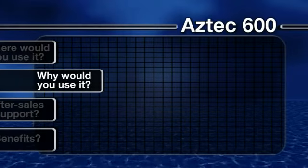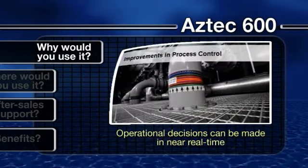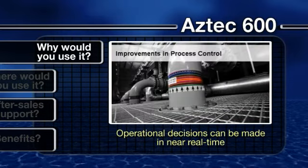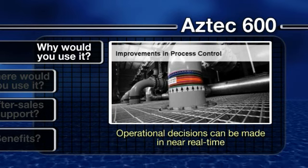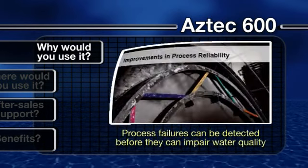Why would you use it? Featuring the latest analysis and data collection technology, the Aztec 600 offers all-round improvement throughout your water treatment cycle.